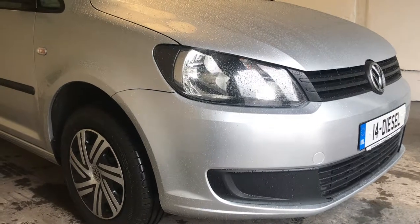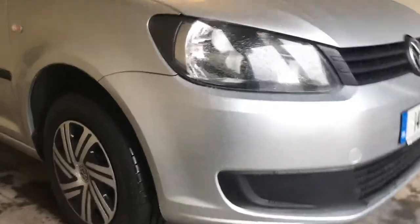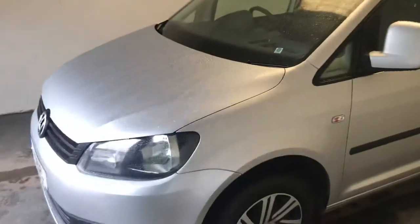Hi folks, this is our 2014 Volkswagen Caddy. It's 1.6 TDI, it's a Trendline. All the Trendlines have colour-coded bumpers — they're just a bit of a smarter looking van than the ordinary Startline.